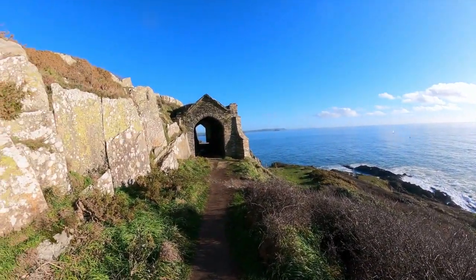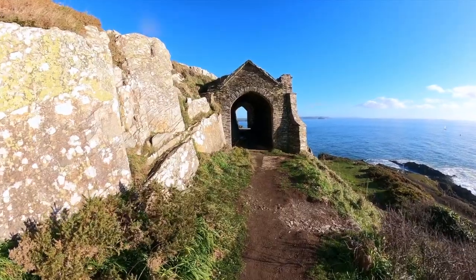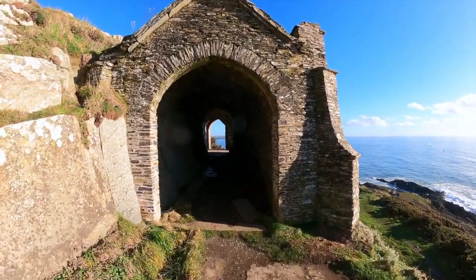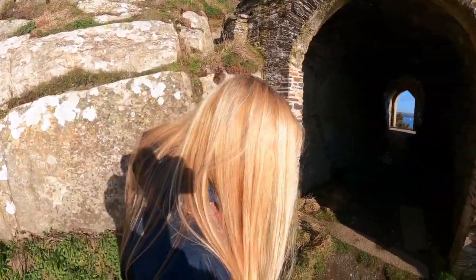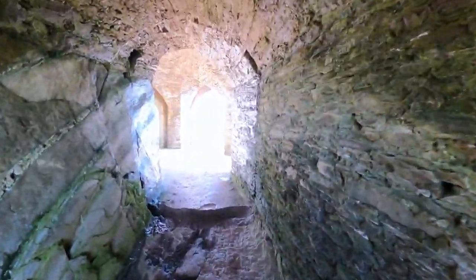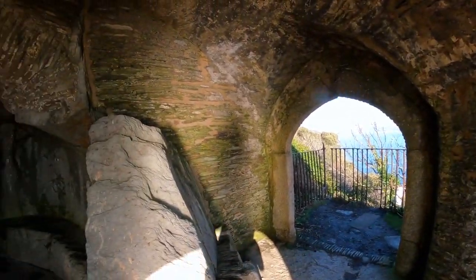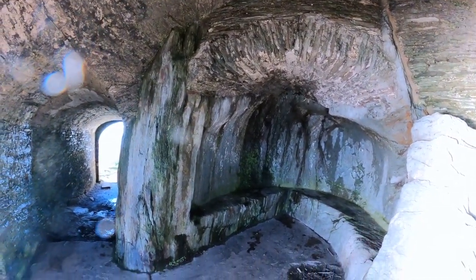So this is Queen Adelaide's Grotto. I have absolutely no idea why it's called Queen Adelaide's Grotto, but here we go — that's all I know so far. It was built for a visit to Mount Edgecombe by the king. So just for the king coming here once, they built this for him to be able to have a view.